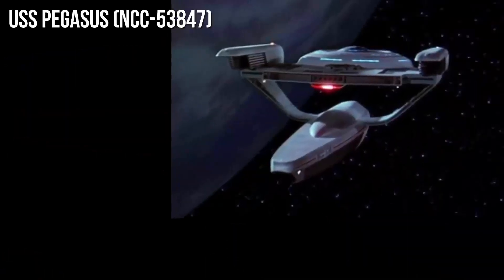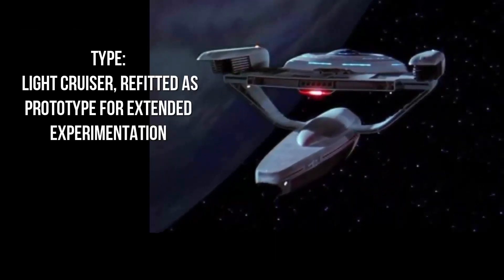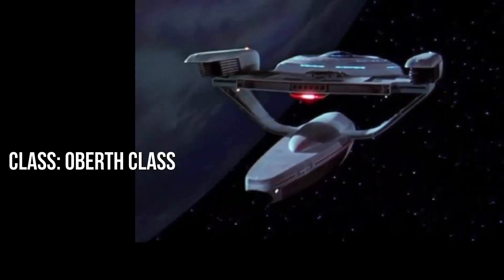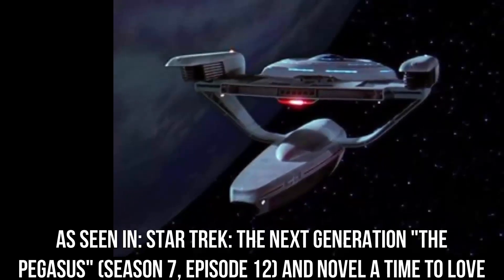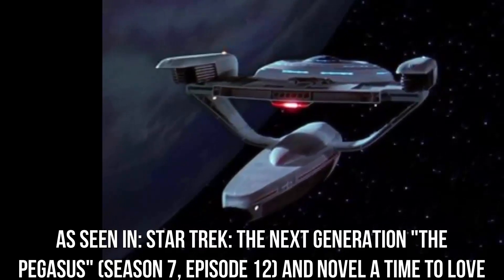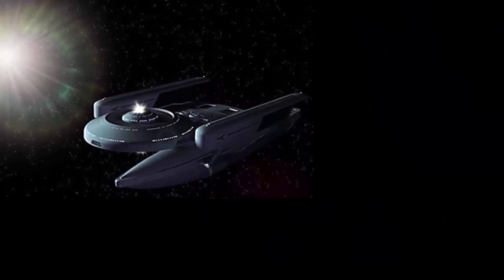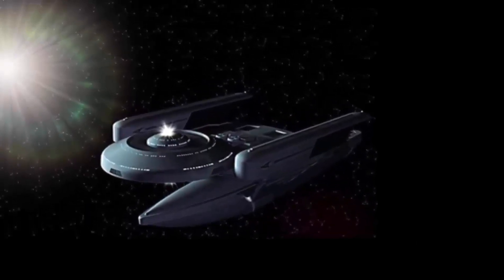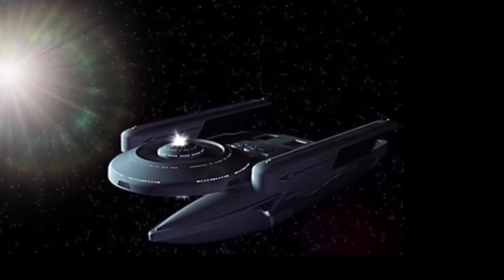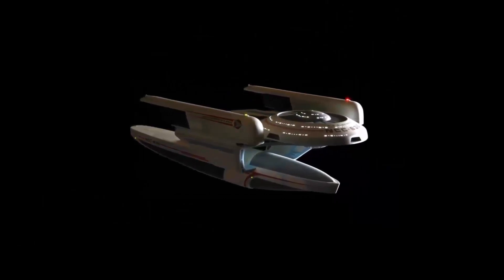Number 4. USS Pegasus NCC-53847, Light Cruiser, refitted as prototype for extended experimentation, Oberth Class. As seen in Star Trek The Next Generation The Pegasus, Season 7 Episode 12, and novel A Time to Love. In service from 2358, status wrecked. From the outside, the Pegasus looks identical to the USS Grissom, destroyed by Klingon attack while in orbit around the Genesis planet in Star Trek III The Search for Spock. This stands to reason since they were both Oberth Class medium cruisers. However, that's where the similarities end. The Pegasus became a controversial subject, deemed highly classified and ultimately shrouded in cloak and dagger style mystery.